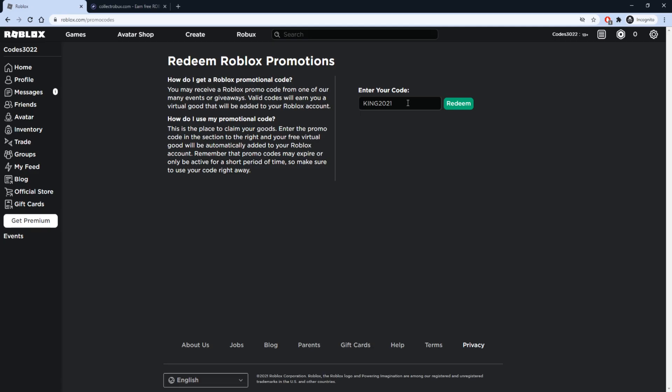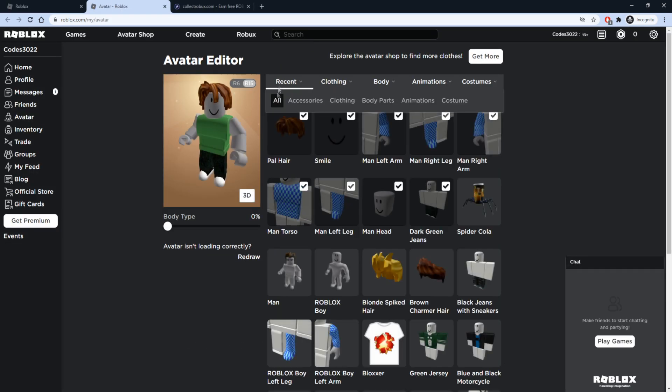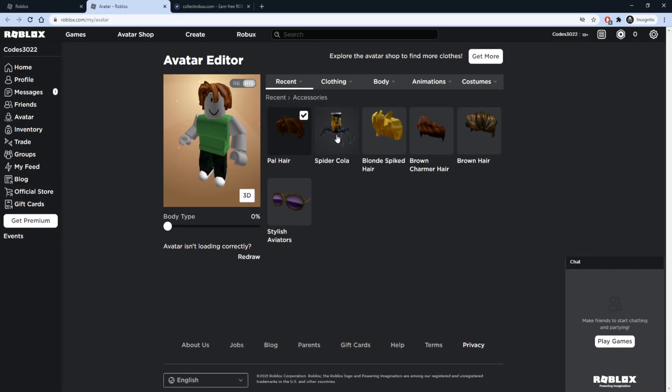After you redeem that code and earn some Robux on Collect Robux, our next code on the Roblox promo codes page is going to be SPIDERCOLA — Spider Cola, two words. Type that in and press Redeem. It will tell you 'promo code successfully redeemed.' Check out your inventory under recent accessories — this is going to be Spider Cola, a cola sitting on top of spider legs, and that item will be on your shoulder.